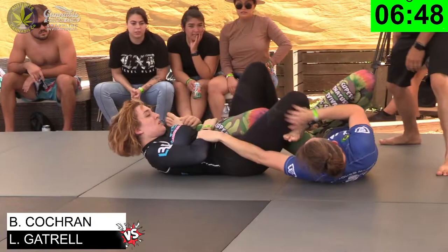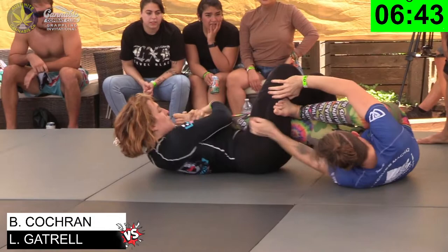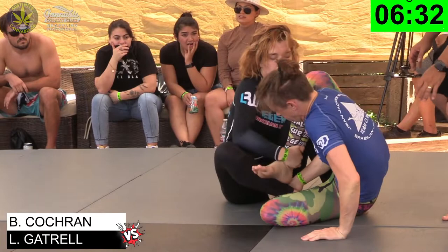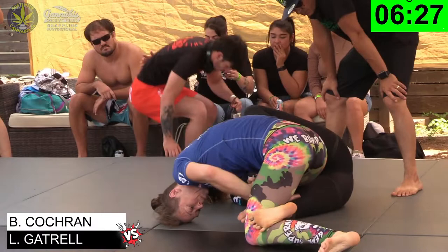Brook is doing a good job pushing the knee with her other foot. Here we go, so she's getting out of that knee line. She doesn't have it. So now there's a good defense there, but Lillian keeps going for that leg over there for that heel.